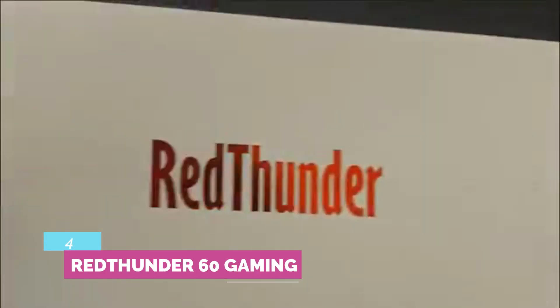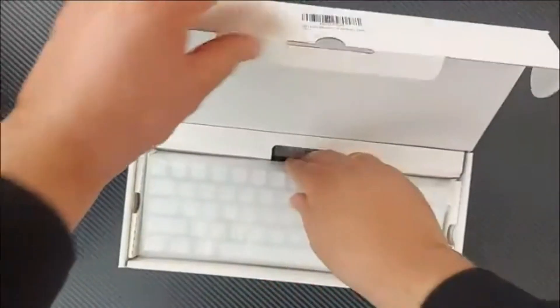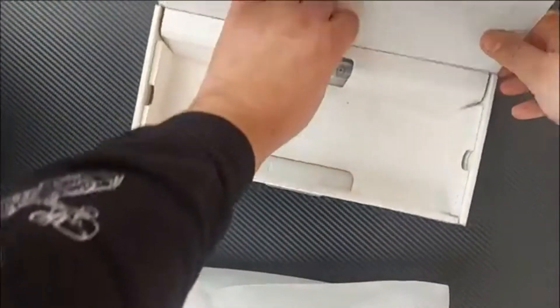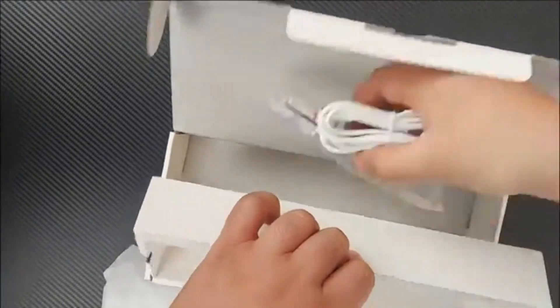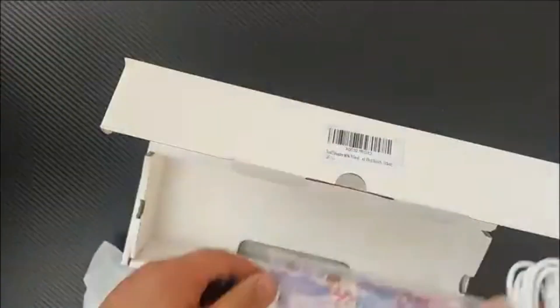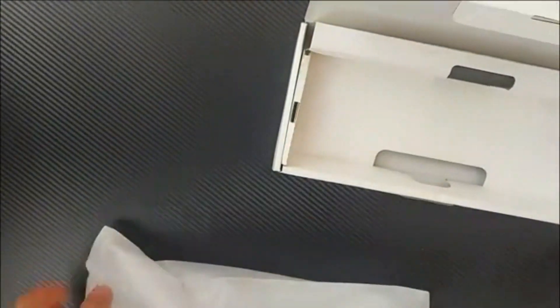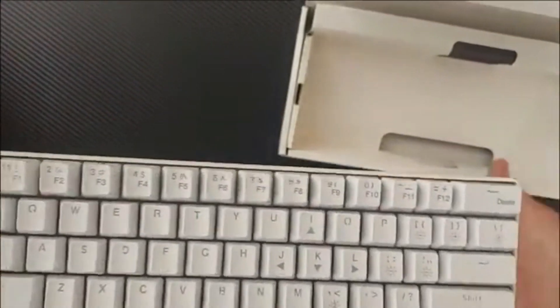Number 4: Red Thunder 60% Gaming. The Red Thunder 60% Gaming Keyboard and Mouse Combo is the most compact and portable gaming combo on this list, and it is also very budget-friendly. The downside is that the keyboard has no numeric keypad — you only get alphabetic keys and function keys, with no separate number row. It's a good option for casual gamers who play games like GTA 5 or Need for Speed.